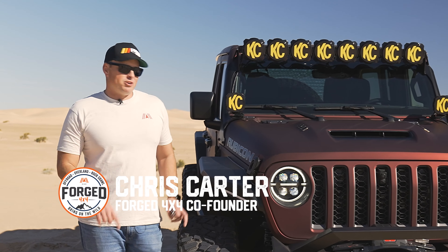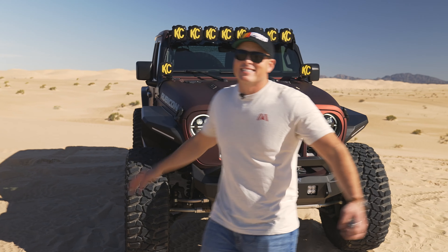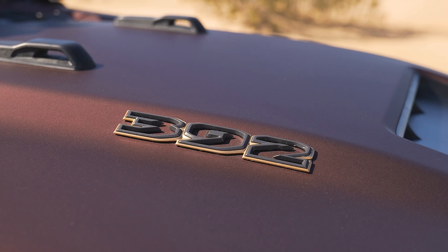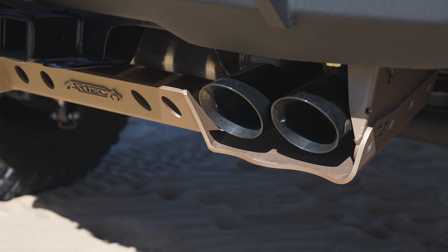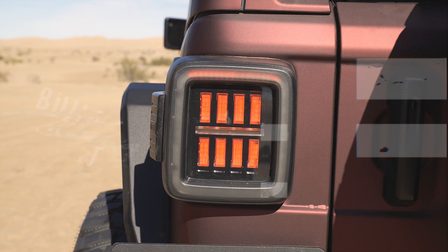What do you get when you mix a Whipple Supercharger, a 392 Wrangler, Deutsch Off-Road and Ford 4x4? This is Hades, the most ridiculous Jeep Wrangler that we have ever built, and now we're giving it away. Stay tuned as I go through a build sheet from top to bottom on this one-of-a-kind Jeep Wrangler that could be yours.